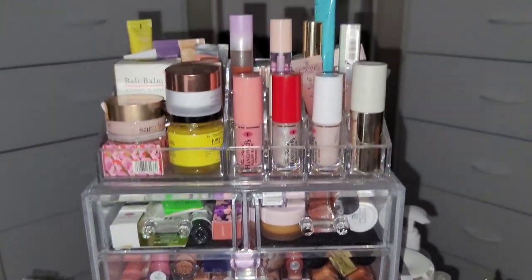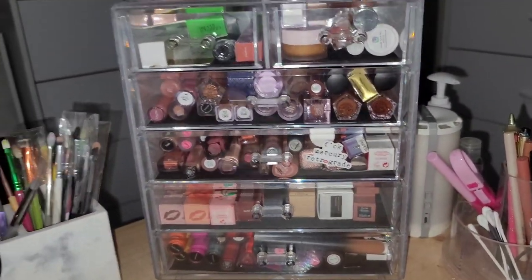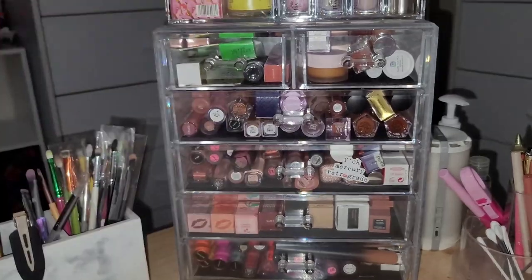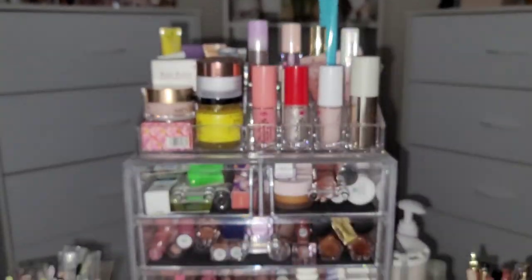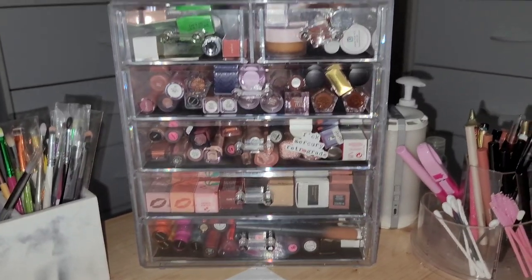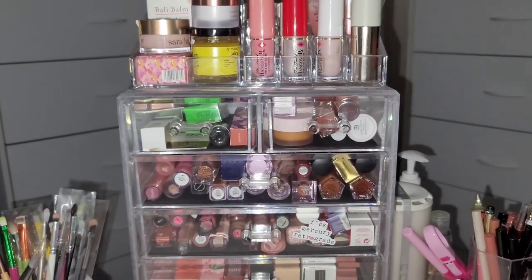I want to do this a little differently. I'm going to sit down so you can see my face and we're going to converse, talk, and swatch. I'll give you recommendations. My goal is to have this collection be very minimally filled.